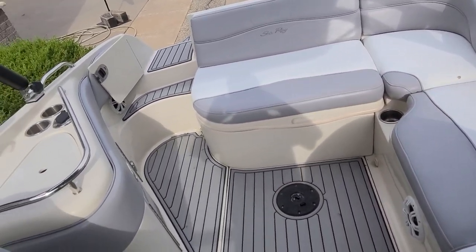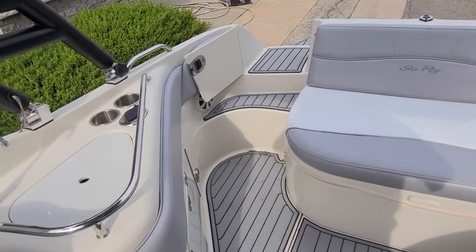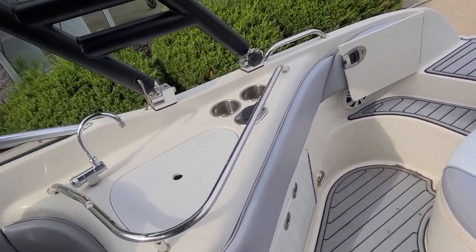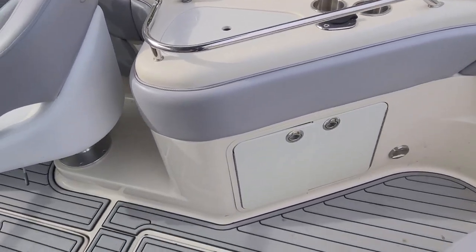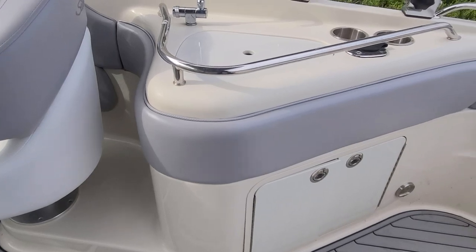Working our way to the back, you can see the nice easy walk-through. There is a transom door there as well. Stainless cup holders, your cockpit wet bar, storage underneath. I like the wraparound comings — those are really nice.